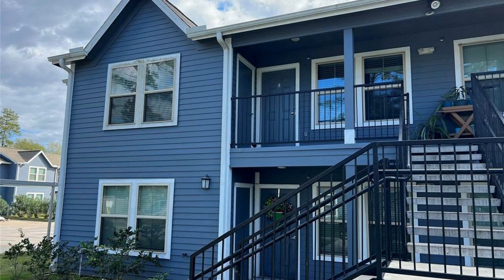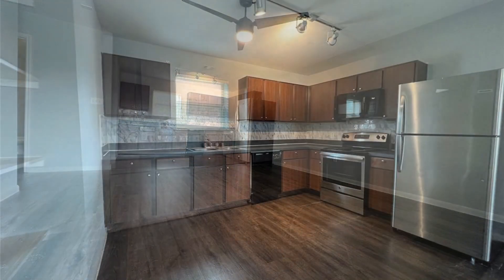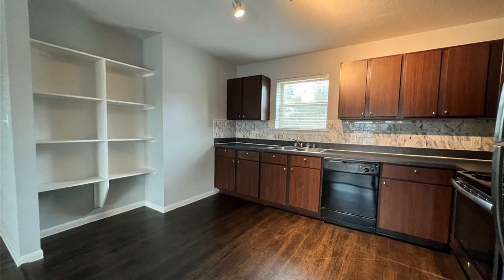This apartment in Spring, Texas features 848 square feet of living space, nicely painted walls, and wood-style floors. The cozy kitchen boasts stainless steel appliances.